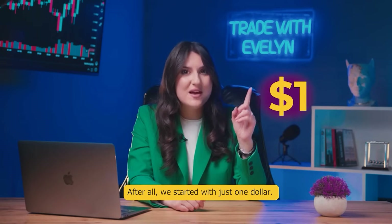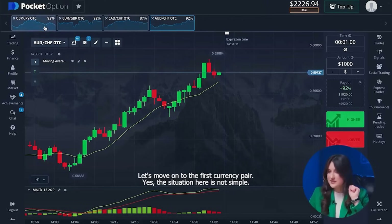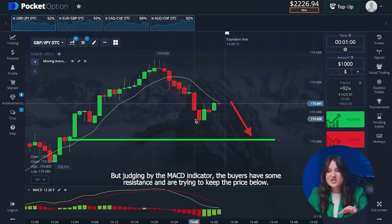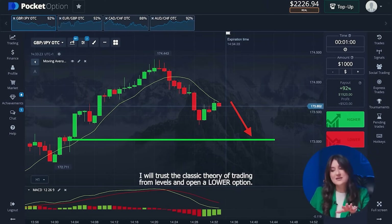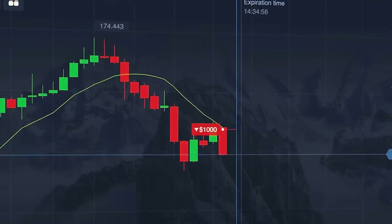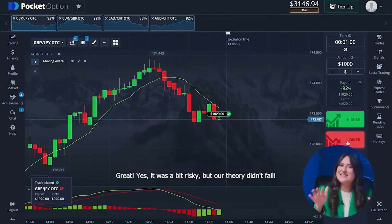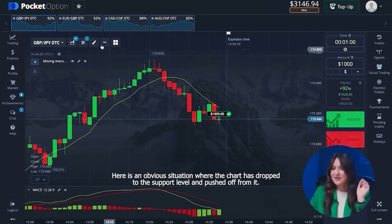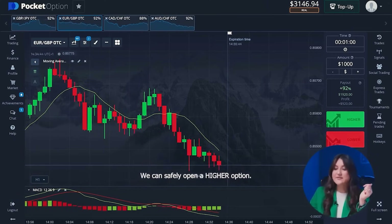After all, we started with just one dollar. Believe me, if you trade according to my signals, each of you will be able to repeat my success. Let's move on to the first currency pair. The chart should reach the nearest support level, but judging by the MACD indicator, the buyers have some resistance. I will trust the classic theory of trading from levels and open a lower option. Amazing — it was a bit risky, but our theory didn't fail. Let's move on to the second currency pair and get ready for the one thousand put option. Here is an obvious situation where the chart has dropped to the support level and pushed off from it. We can safely open a higher option.